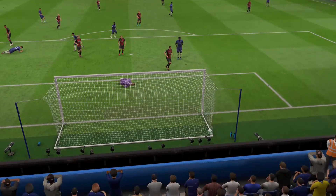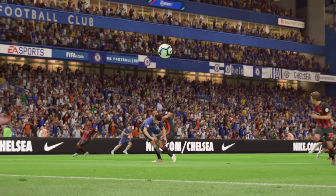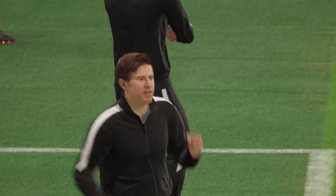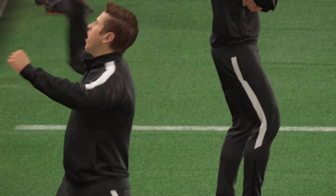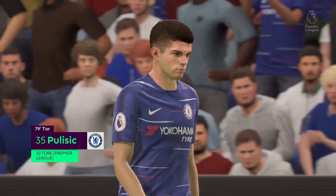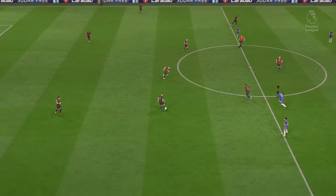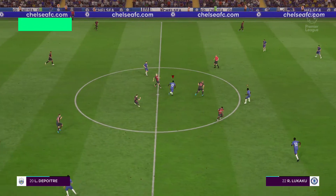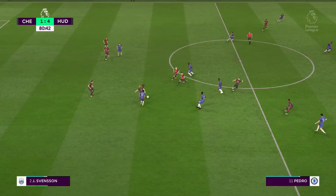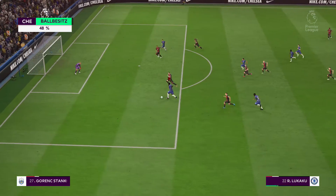He knew exactly where the goalkeeper was going and he just steered it past him into the bottom corner. He's a fine finisher, this boy — never panics, passes it into that corner. So we restart again, 4-1. A bit of complacency from the side that's got this game wrapped up — it's a rap across the knuckles, a reminder you've still got to take it seriously even when you're winning well. For the defence, you want to have a clean sheet because it's been an easy game for them. With great vision here — he's away! Lukaku.